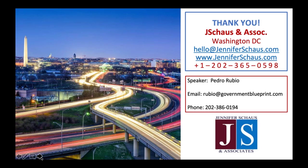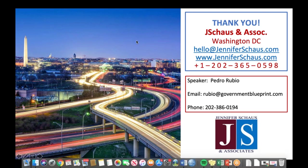Here's my contact information. My name is Pedro Rubio. You can email me at rubio@governmentblueprint.com. My phone number is listed. Feel free to send me any questions regarding government contracting — I've been around for a long time doing this and I really enjoy helping people out. Thank you all for attending.